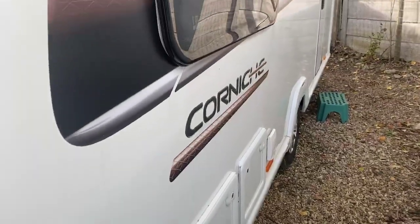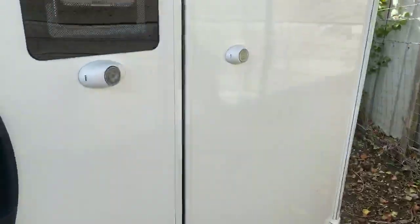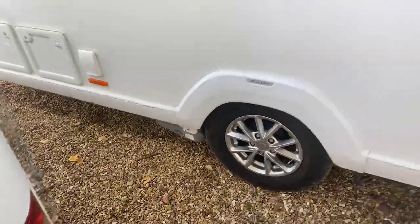You've got the beautiful Corniche logo going down the side of the caravan. Coming back towards the habitation door, this caravan also benefits from a PowerTouch Evolution automatic motor mover already fitted to the caravan and remaining on it.